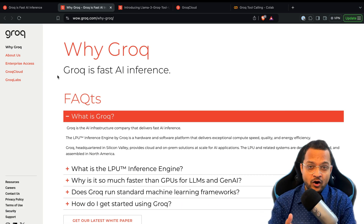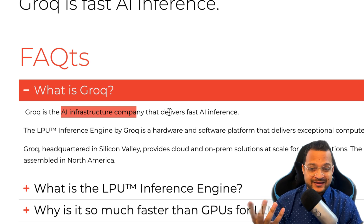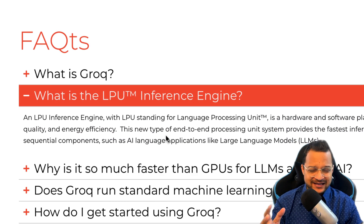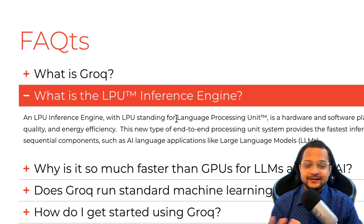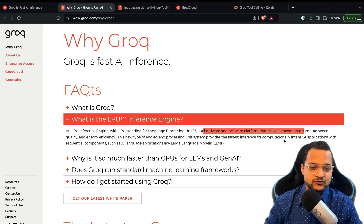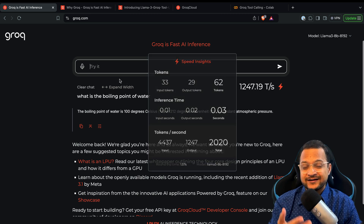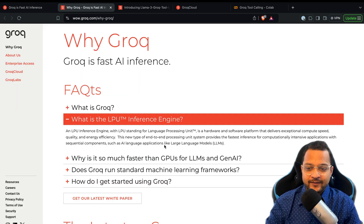First of all, why Groq, or what is Groq? Groq is basically an AI infrastructure company which focuses on creating LPUs — a new name. LPU stands for Language Processing Unit. Consider it a hardware thing which can process LLM tasks at super-fast speed. It provides a hardware and software platform that delivers exceptional compute speed, as we saw — 1247 tokens per second, which is insane.